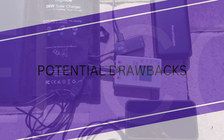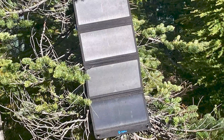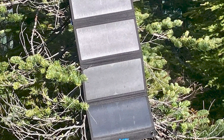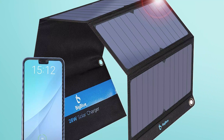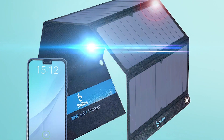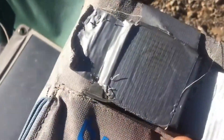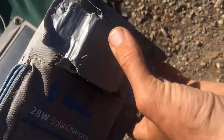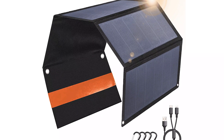No product is perfect, and the Big Blue 28-watt is no exception. One of the most noticeable drawbacks is its performance in low light conditions — it's just not as effective. While this isn't unique to Big Blue, it's something to keep in mind if you're planning to use it in shaded or cloudy areas. Another point is its lack of USB-C ports, which is becoming the standard for many devices. If you rely on USB-C heavily, you might need an adapter.